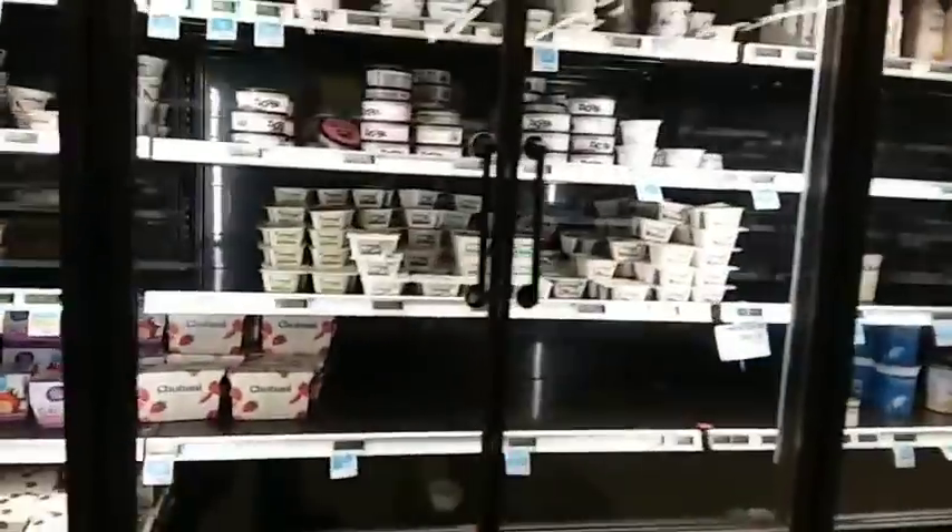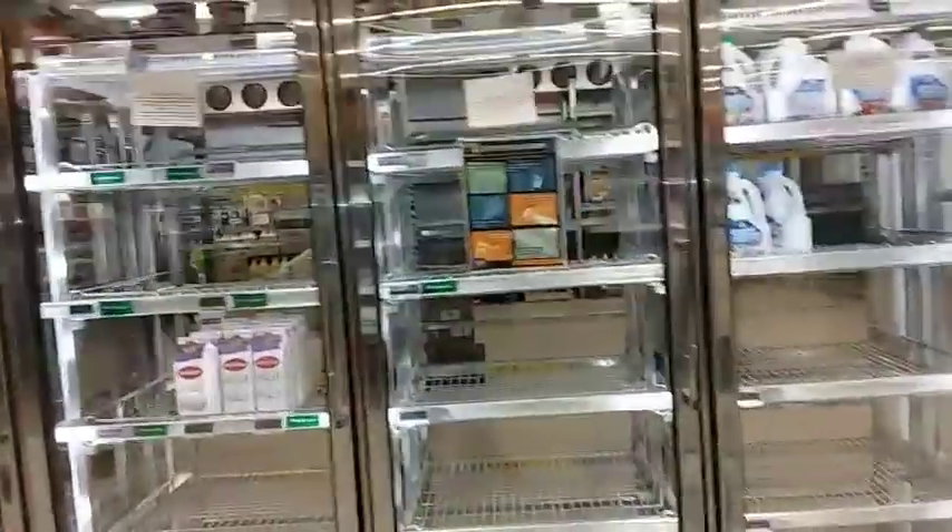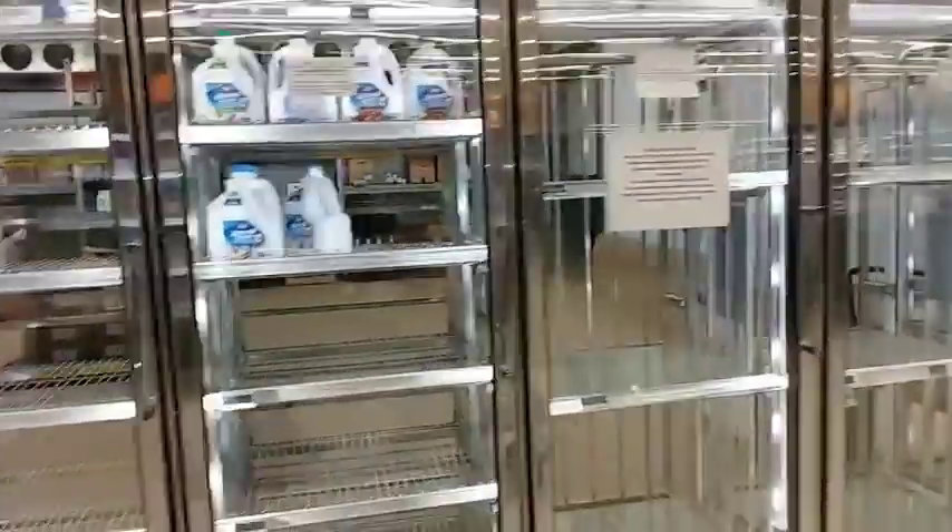That's the yogurts. I'm making this pretty quick because I'm on my lunch break right now. Here's the milk and eggs — the milk aisle and eggs are completely empty.